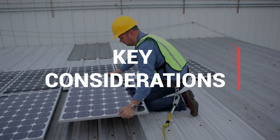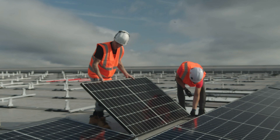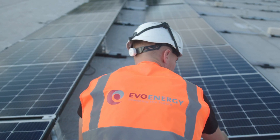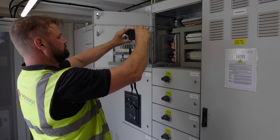Choosing a reputable maintenance company is vital for safeguarding your investment. Key considerations include verifying their qualifications, certifications, and insurance to guarantee their expertise and coverage in case of issues. We are the trusted renewable energy maintenance partner for many businesses in the UK.